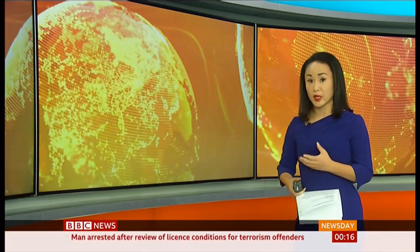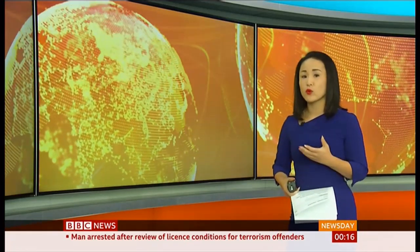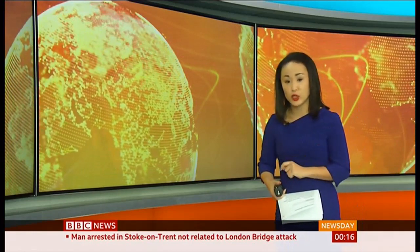We heard that stark message from the UN Secretary-General about the devastating impact of global warming. He's called on the world's governments to stop subsidising fossil fuels and take advantage of renewable energy.